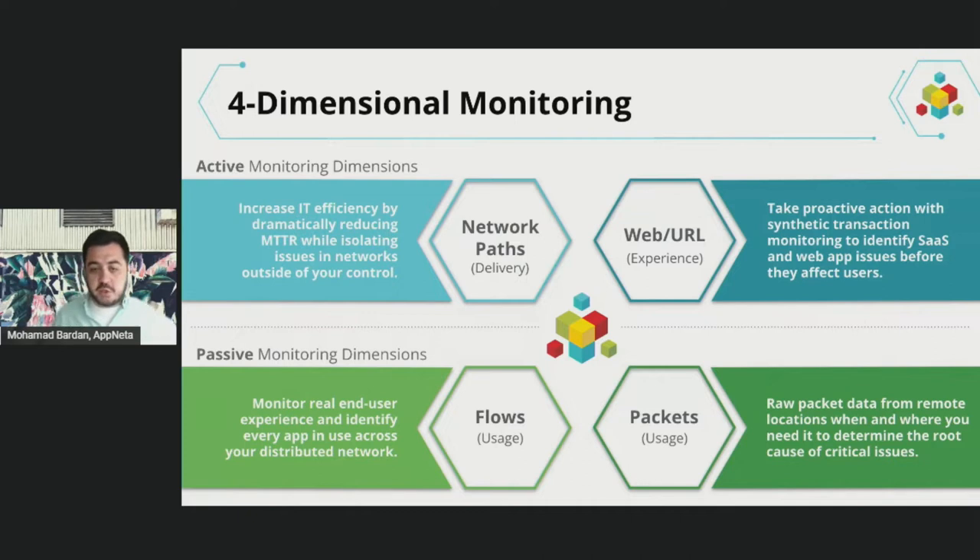The ideal solution would have a combination of understanding end-user experience continuously, achieved through both continuous testing via synthetics as well as visibility into the actual traffic itself. That's where Netta Performance Manager brings to market — a combined approach of how these metrics are presented and how we measure end-user experience.